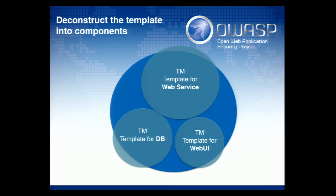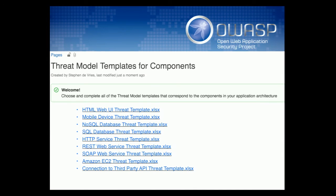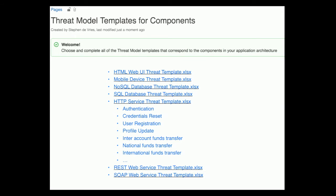We can do a simple optimization: don't model the whole architecture, just model individual components. Developers can say 'I'm using these five components' and use the templates for those five components to create their threat model. We approach reality better by breaking things down into components. You could upload them to a central place — developers download the components they need, say an HTML web UI with a NoSQL database, an SQL database, and a web service.